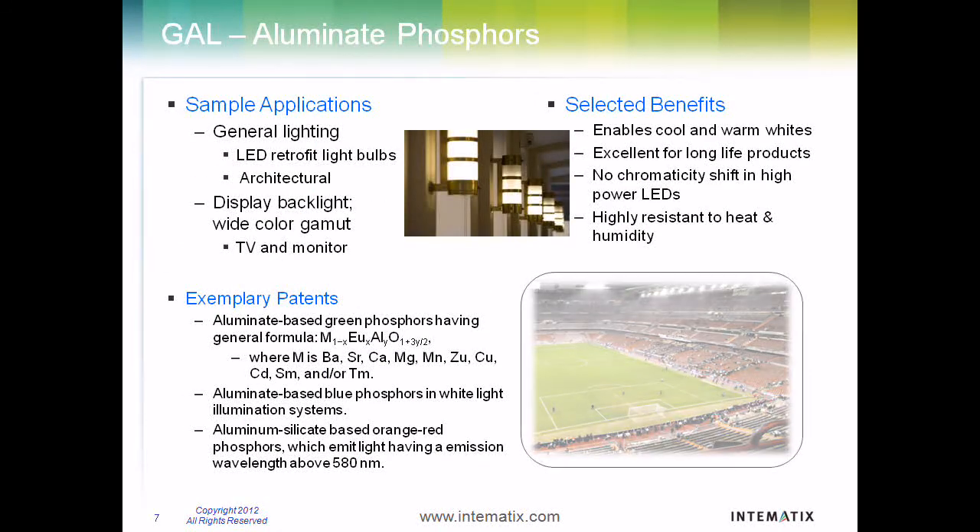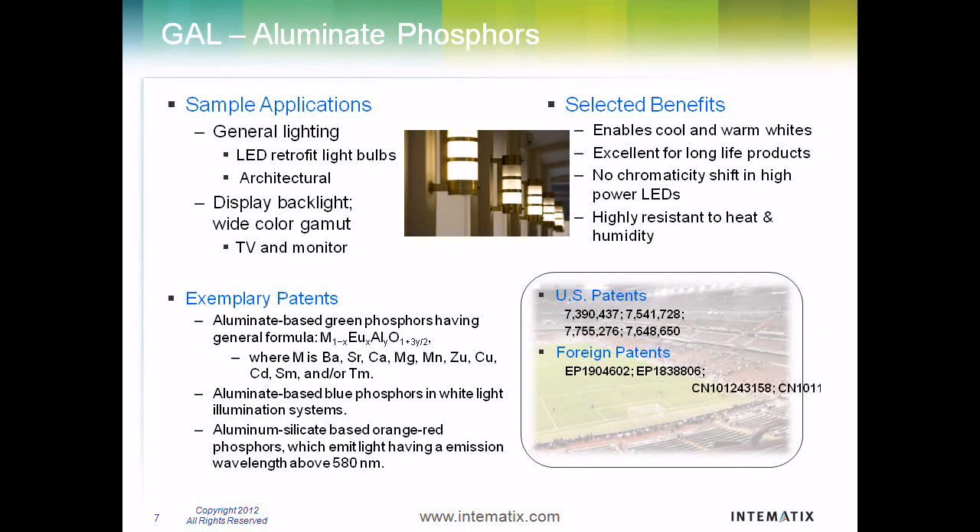Aluminate-based phosphors like Intimatics's GAL solutions offer high brightness and CRI, excelling in high-power light output applications. Intimatics GAL phosphors also have high thermal stability and are resistant to moisture.